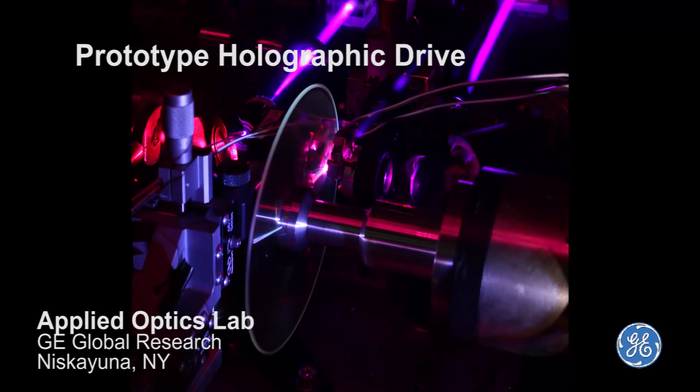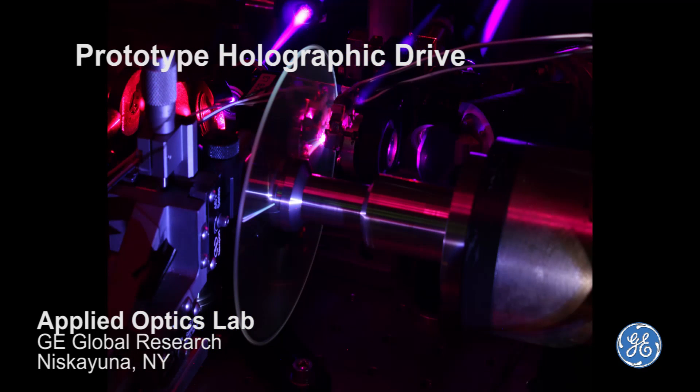The new material is attractive for consumer entertainment systems because it will read and record on systems very similar to a typical Blu-ray or DVD player, GE researchers said, and will also be able to play existing discs from those formats.